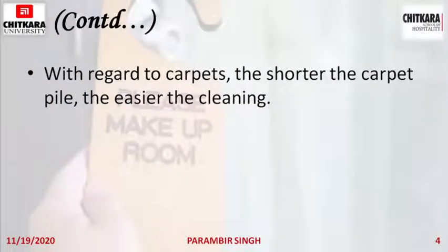With regard to carpets, the shorter the carpet pile, the easier it is to clean. The pile is the face of the carpet — it gives the cushioning effect on which you walk. If the pile is shorter, it is easier to clean and you can easily vacuum it. If it is a rug, you can easily take it out and remove the dust from the outer surface.